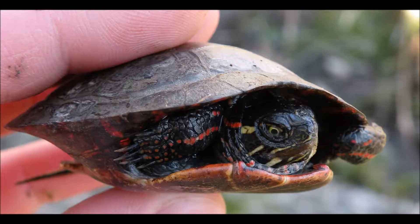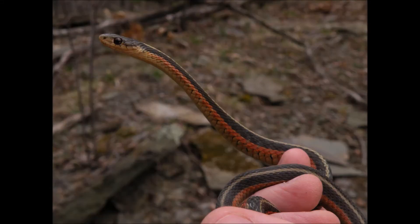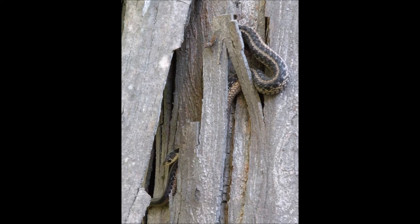Other, more elusive herps live here too, including the coal skink, black rat snake, and if the rumors are true, the state endangered timber rattlesnake. Several different variants of the common garter snake can be found here as well, and you can count on finding one even on the worst of days. Some of those individuals are truly unique.